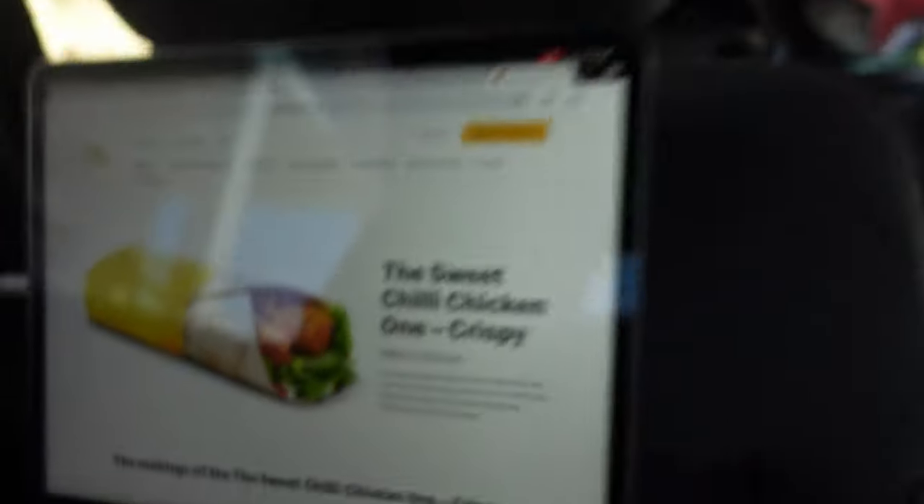The sweet chili chicken one. Crispy. Try crispy chicken breast with a sweet chili sauce, cool mayo, lettuce, and cucumber in a soft toasted tortilla wrap. Wrap up the day every Monday, Wednesday, Friday, and Sunday.